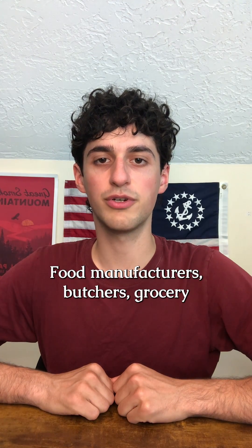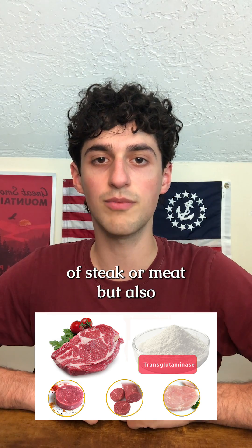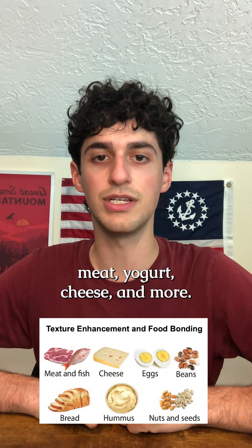Food manufacturers, butchers, grocery stores, and restaurants can use transglutaminase to not only make cuts of steak or meat, but also for sausages, imitation crab meat, yogurt, cheese, and more.